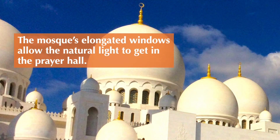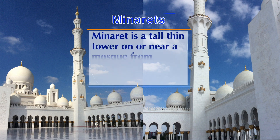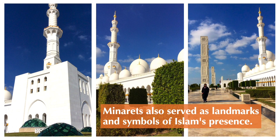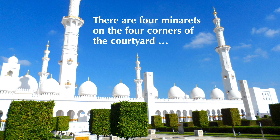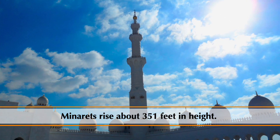The mosque's elongated windows allow natural light to enter the prayer hall. A minaret is a tall, thin tower on or near a mosque from which Muslims are called to pray; minarets also serve as landmarks and symbols of Islam's presence. There are four minarets on the four corners of the courtyard, rising approximately 351 feet in height.